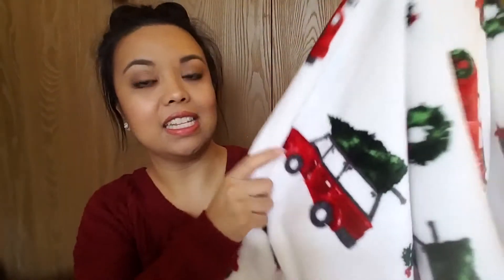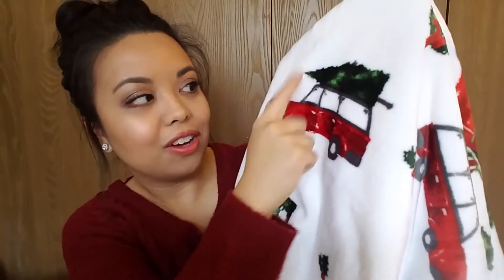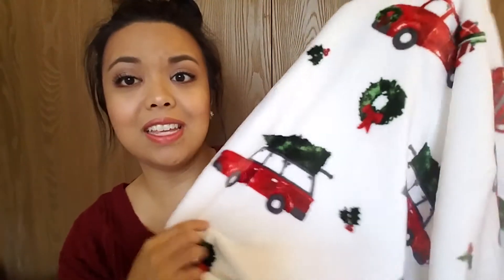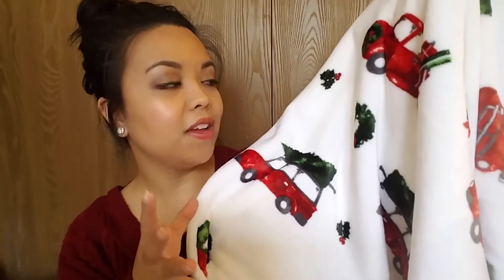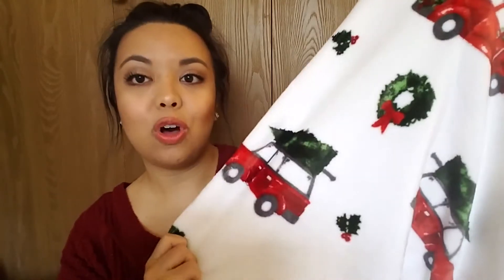And it is this blanket. It's really big, it's white, and it has this awesome pattern on it with the classic red Christmas car — or like a station wagon with a Christmas tree on top. So I thought this is so adorable and it's the perfect classic traditional Christmas feel. So that is what I wanted to go with. I actually saw this blanket on Glitter and Groceries channel when she did her haul a couple weeks back.